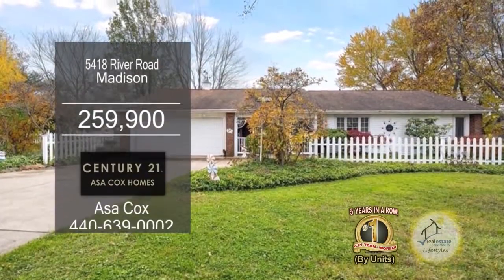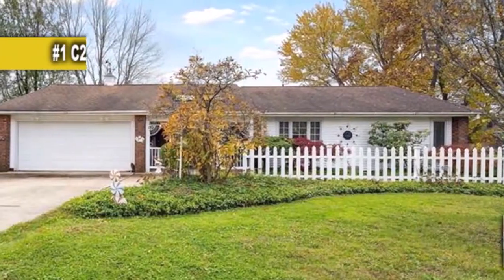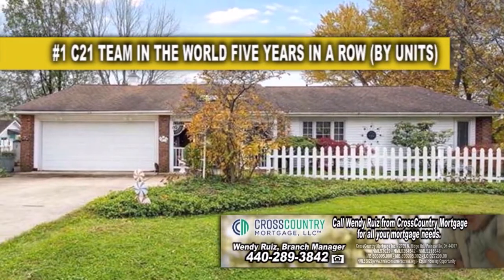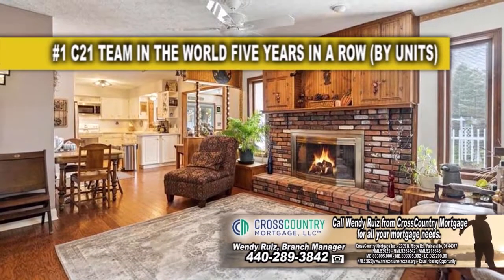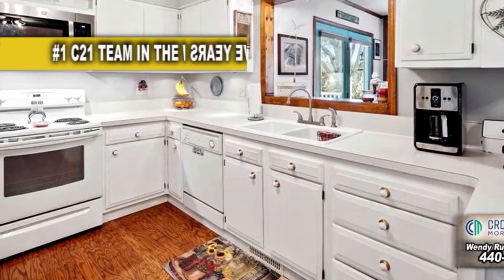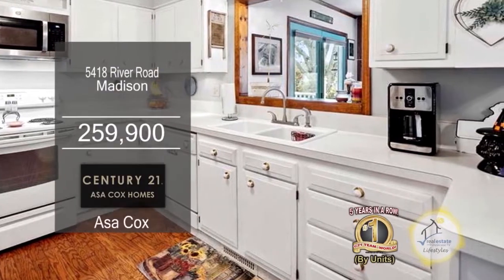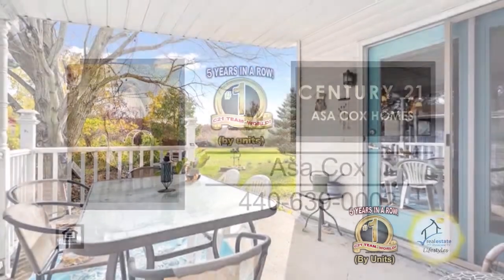This ranch in Madison is situated on 1.6 acres of land. The inviting front porch welcomes you into this three-bedroom home. The living room has a brick fireplace for those chilly evenings. The kitchen has tons of cabinet space, an eating area, and all the appliances remain. A sliding glass door off the sunroom leads to the covered patio. For a private showing, contact the number one Century 21 team in the world by units, Asa Cox Homes.